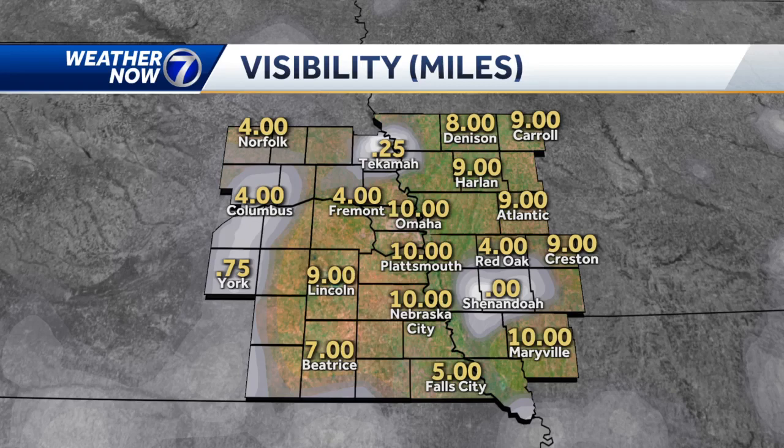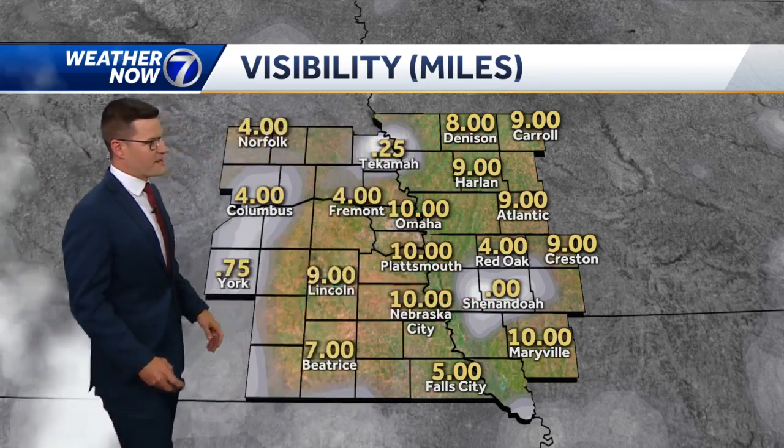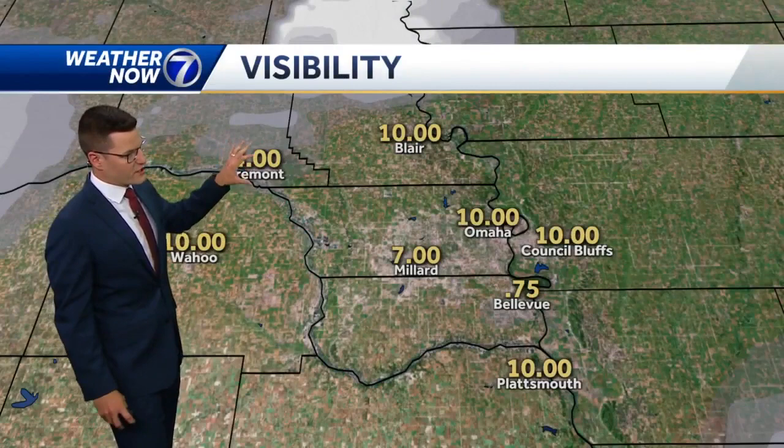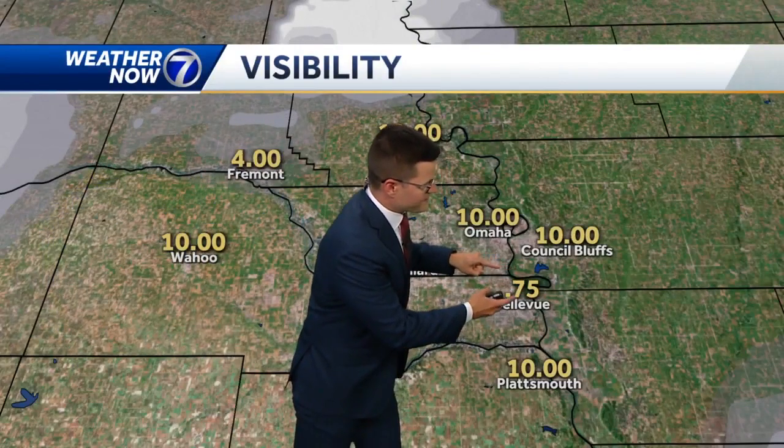This morning, we are tracking some patchy, dense fog in areas across eastern Nebraska and southwest Iowa. We can see visibility under a mile in York and Tecumseh, reporting zero visibility in Shenandoah right now.